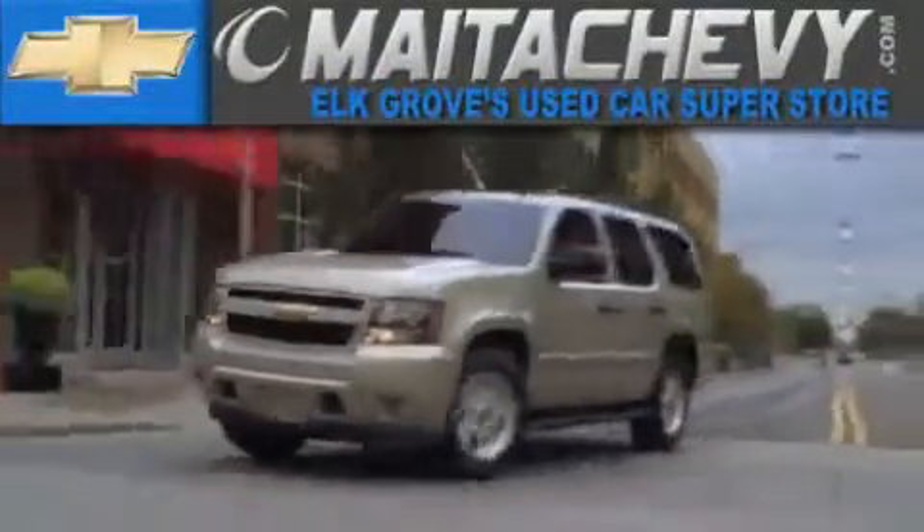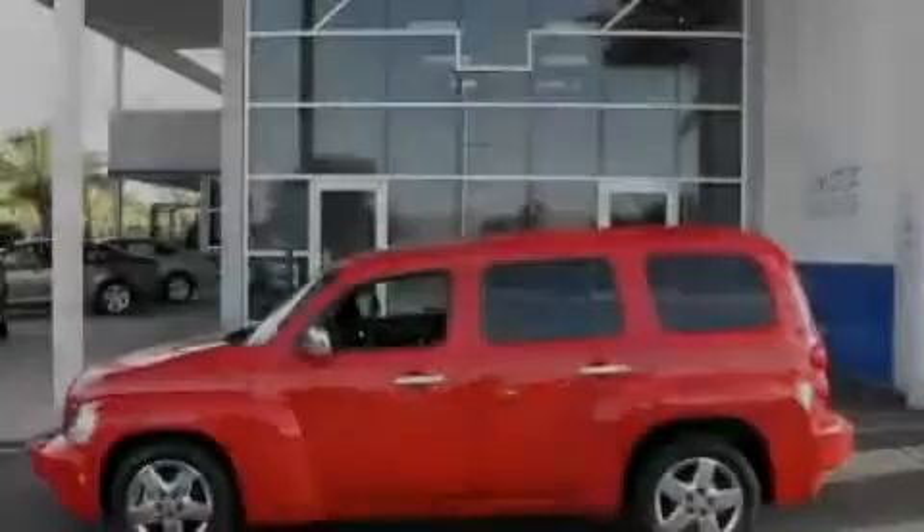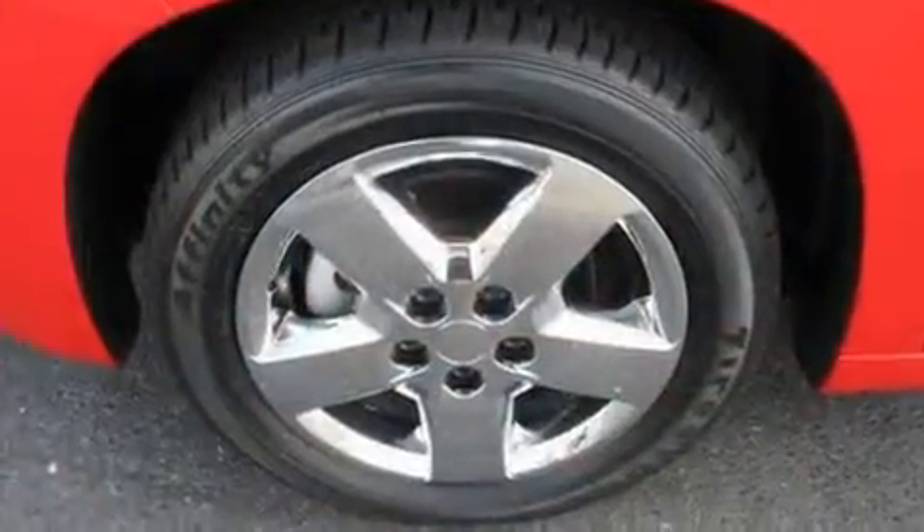Another fine vehicle offered by Meta Chevrolet. This is a certified pre-owned 2010 Chevrolet HHR. Unique styling.